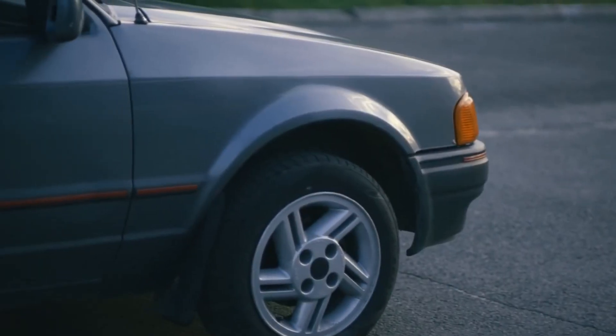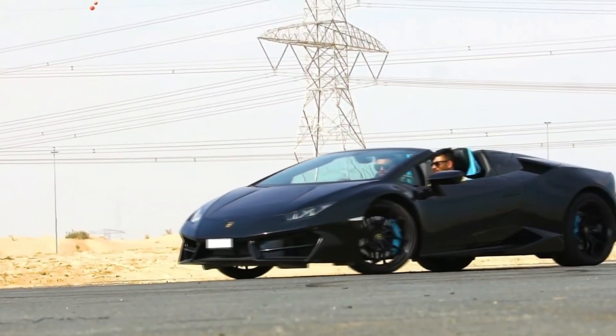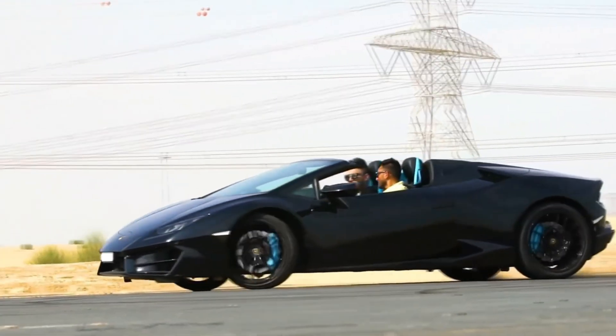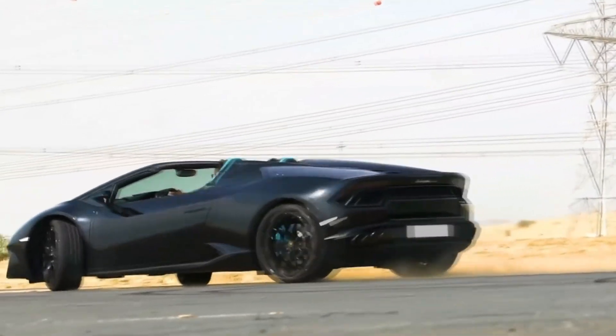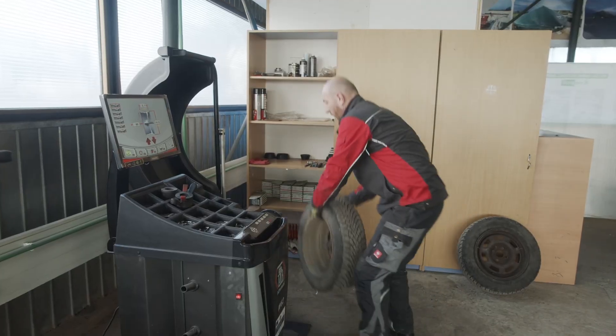So as you can see, there's a lot more to tires than meets the eye. Understanding these aspects can help you make better choices when it comes to selecting and maintaining your tires. Before we wrap up, let's quickly go over how to choose the right tires for your vehicle. With so many options out there, it can be overwhelming. Here are a few tips.